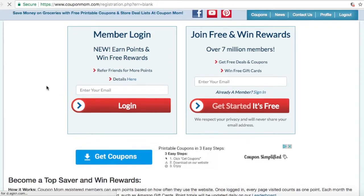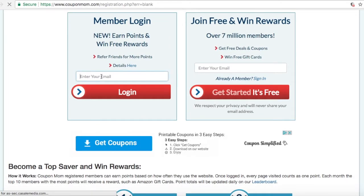Just enter your email into the member login box if you're already a part of the Coupon Mom team, or become a member by entering your email into the join free and win rewards box.